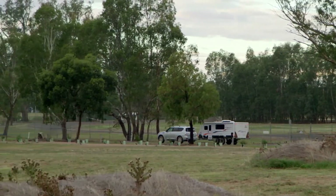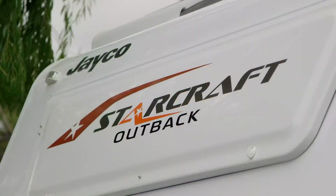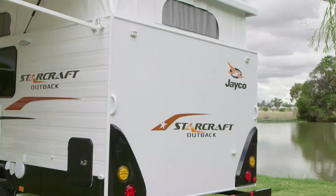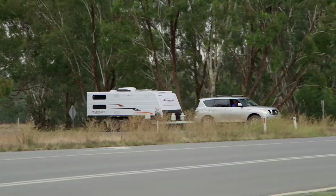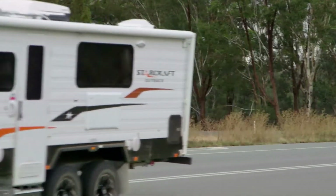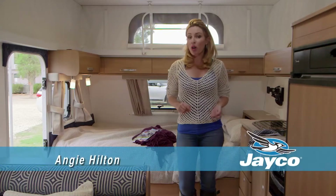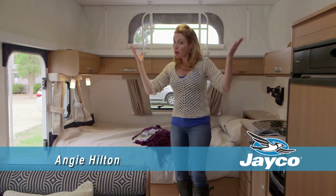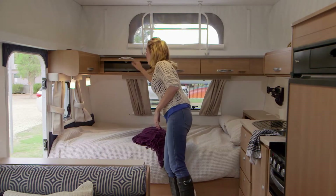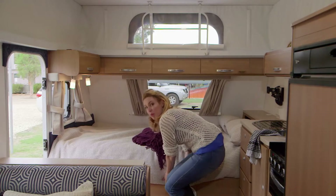Many people are united in thinking the Jayco Starcraft pop-top Outback is the best looking value-for-money RV in the country. It's fast becoming a popular choice for first-time vanners of all ages. The beauty of the pop-top is it's low profile when you're towing, but when you pop the top, there's all this incredible storage, which is really clever and really practical.